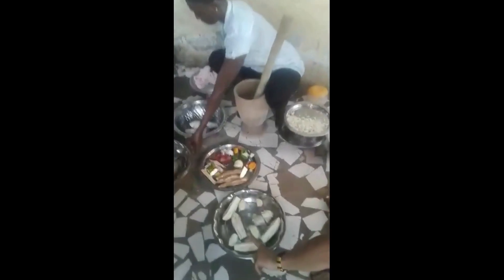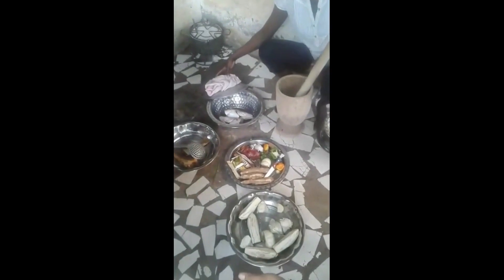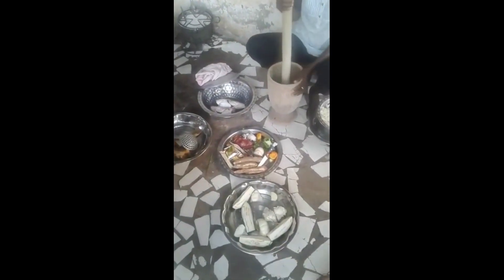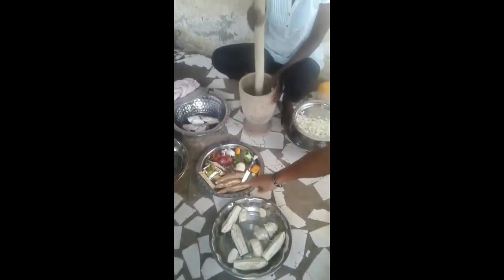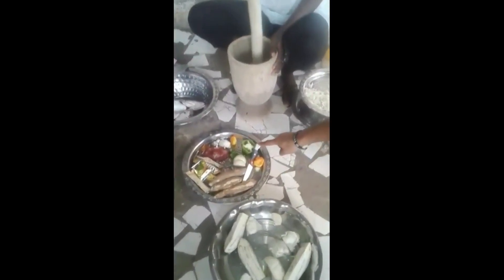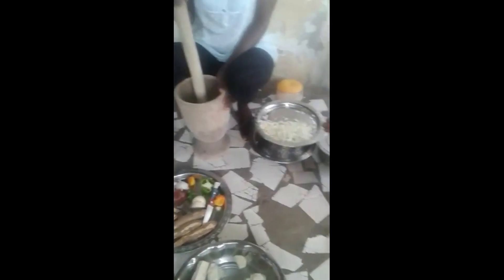Here are the ingredients: we have some aubergine cut up into four pieces — you can cut it however you want — some cauliflower, some yam, some garlic, some scotch bonnet peppers, and some white onion.